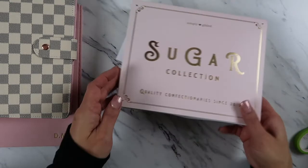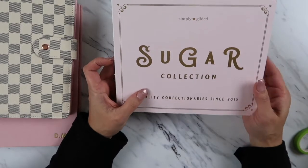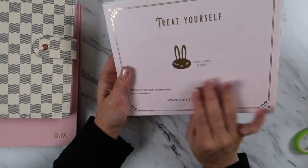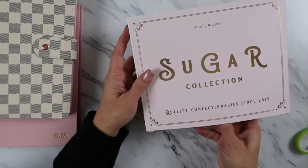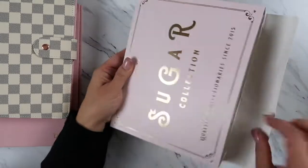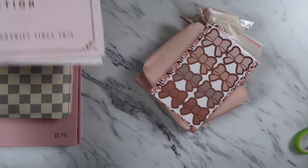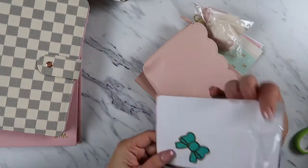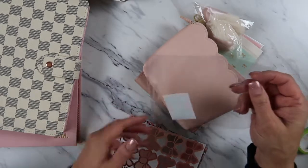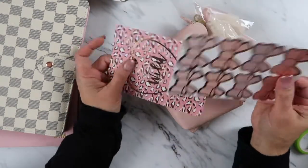I believe I paid $30 for the Simply Gilded January box. It comes in this nice little box — 'Sugar Collection, Confectioner Since 2015, Simply Gilded.' If you plan, you truly know her because she's very popular. Look at the attention to detail — Volume 27, so this is her 27th box. This is my very first box and I'm super excited — like a little child in a candy store with all these stickers!